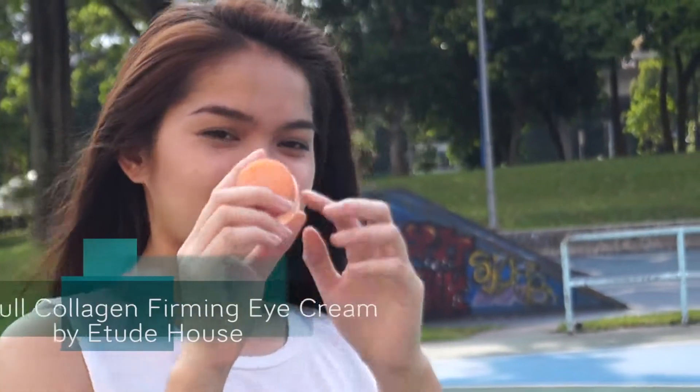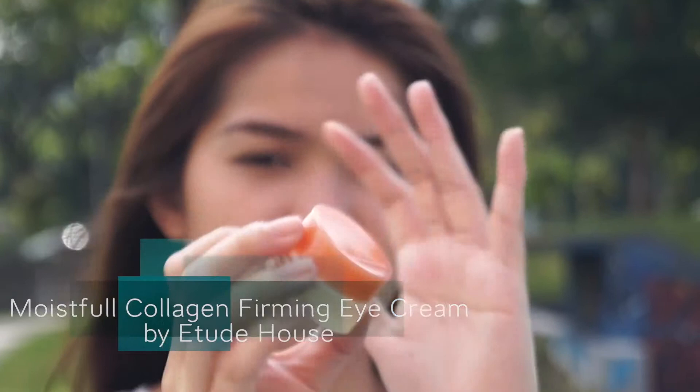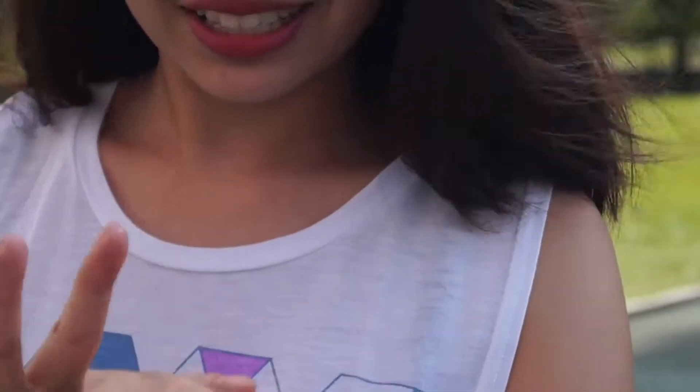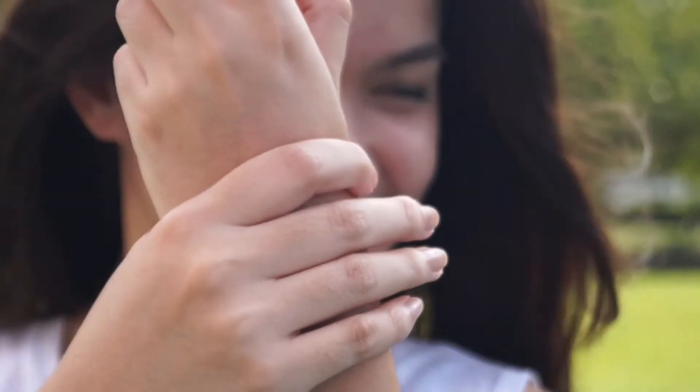So for my first favorite is this Collagen Moistful Firming Eye Cream from Etude House. This is just a travel size or sample size, but I've gone through three of these and I'm definitely going to purchase the full size version because I love it. The consistency is very thick, which means that it will keep your under eye area moisturized for a long time.